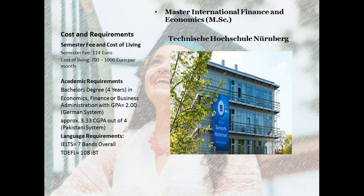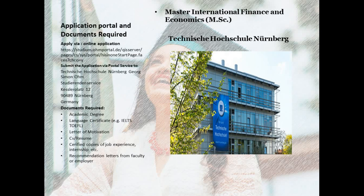For language requirements, an overall 7 bands in IELTS or 108 in TOEFL internet-based test is the minimum benchmark, and only these two English proficiency tests are acceptable. Exemption will be given to students who completed their undergraduate degree from an English-speaking country like Australia, Canada, UK, or US.